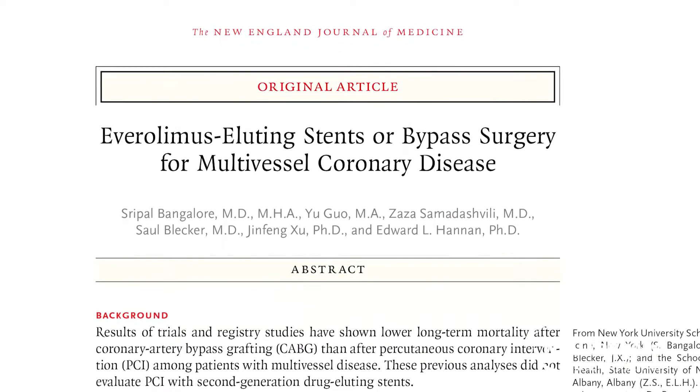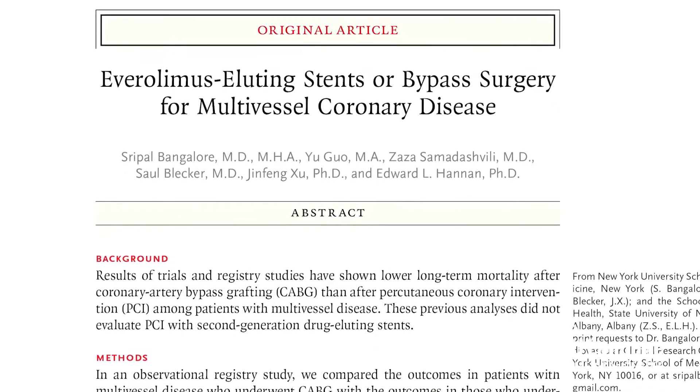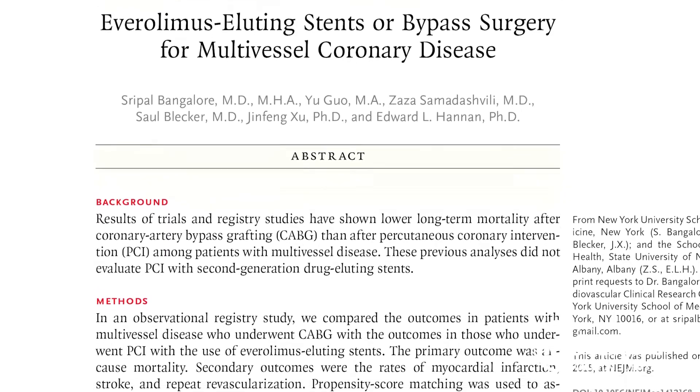In a new study published in the New England Journal of Medicine, we looked at outcomes between bypass surgery and stenting for patients with multi-vessel coronary artery disease — multi-vessel blockages. We found that with respect to long-term mortality, there was actually no difference between bypass surgery and stenting.